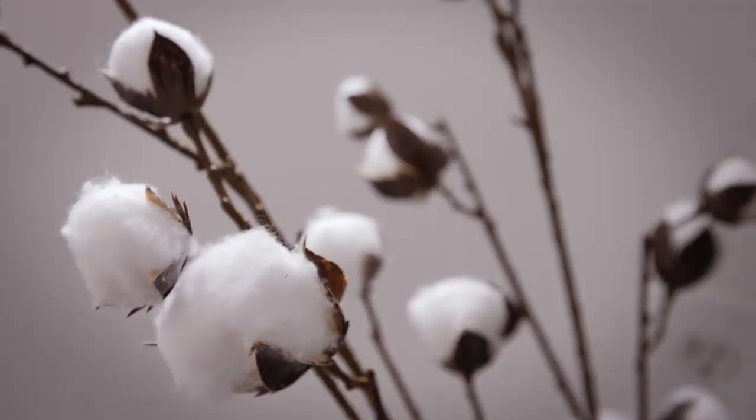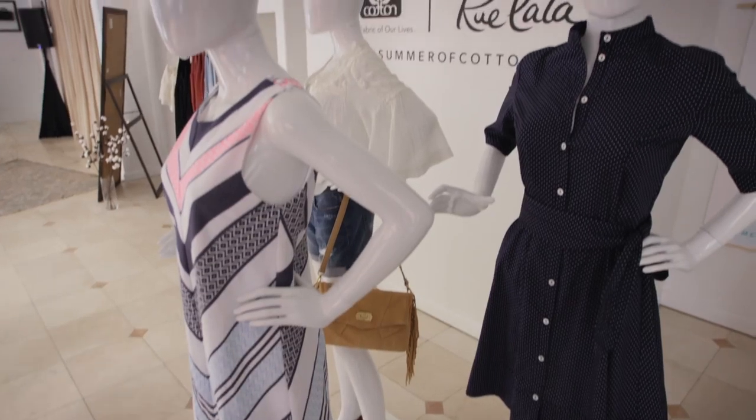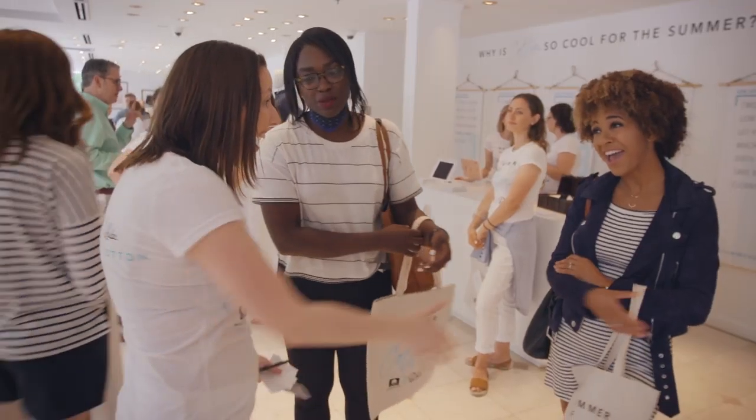We're in Boston at the Rue La La cotton pop-up shop. The collaboration between cotton and Rue La La is about connecting the shopper with cotton and getting to know the fiber. I feel like it's important you check the label in your food — why wouldn't you check the label in your clothing?